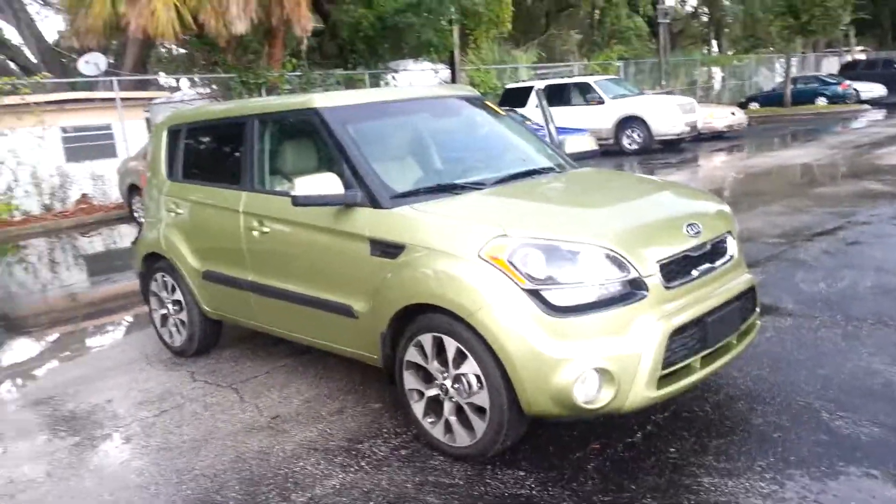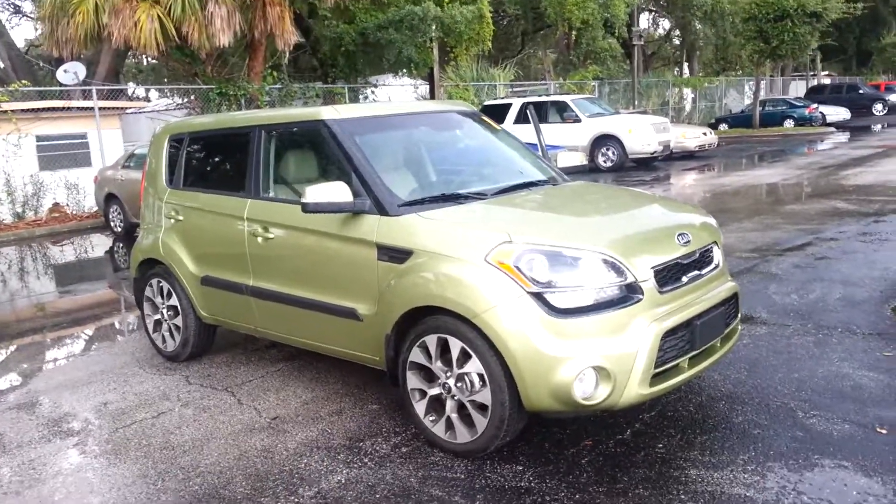Okay, here we go. We've got that 2012 Kia Soul I was telling you about. This car is absolutely beautiful.